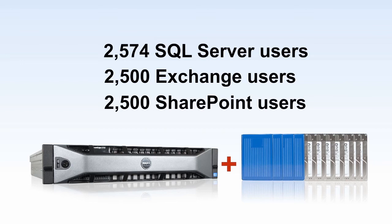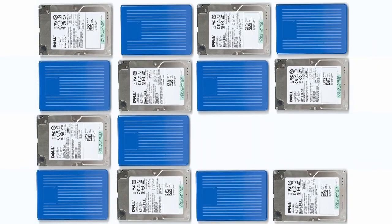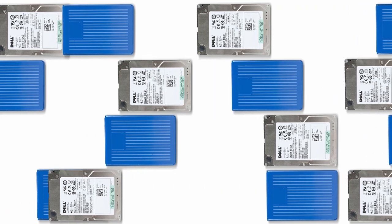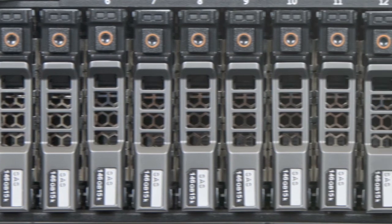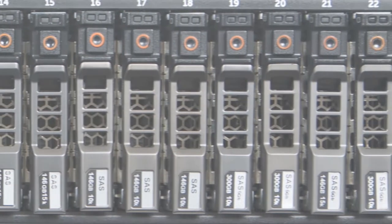In addition to high-performance storage options, the R720 boasts increased capacity over its predecessor, now holding up to 16 internal hard drives or SSDs. If you need to go beyond 16 drives, the R720 family now includes the new R720XD, supporting up to 26 hard drives or SSDs for increased capacity and performance.